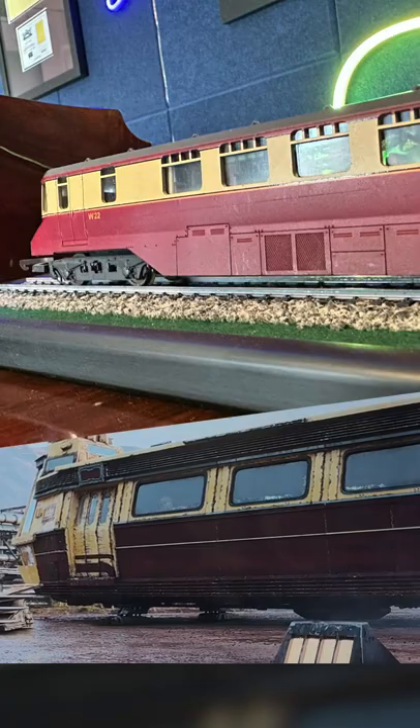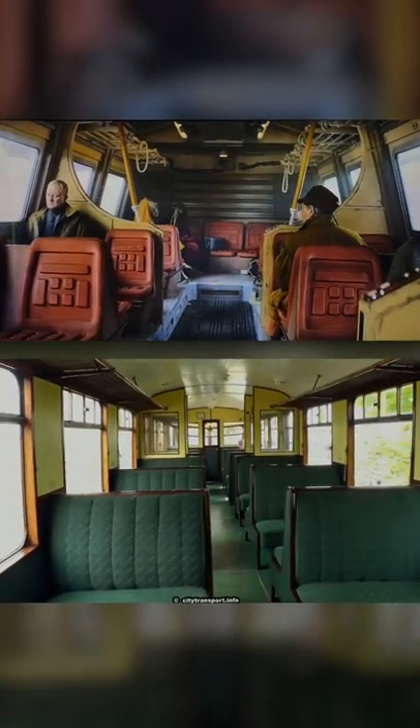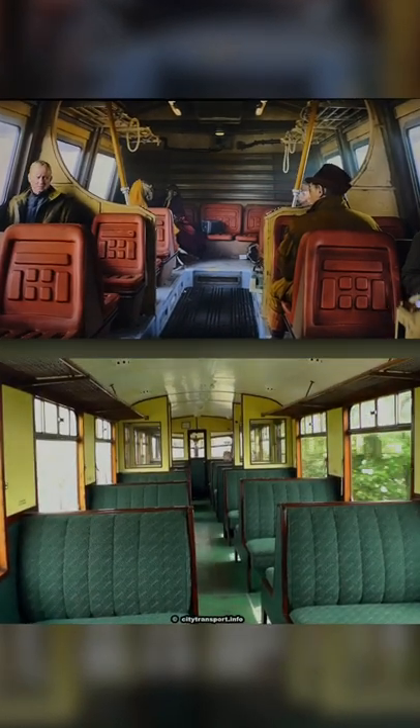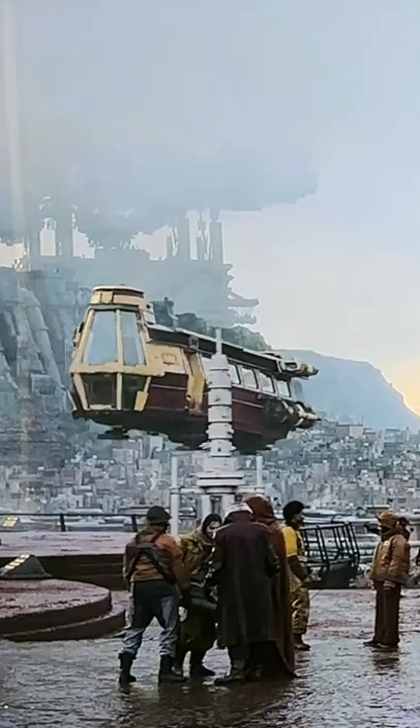So you can imagine my surprise when this design appeared on screen in episode 3 of Andor. It seems to be clearly inspired by the GWR rail car, especially given the fact that in the show it's used as a transporter ferrying passengers across the planet. Only in this case, the Flying Banana is finally actually flying.